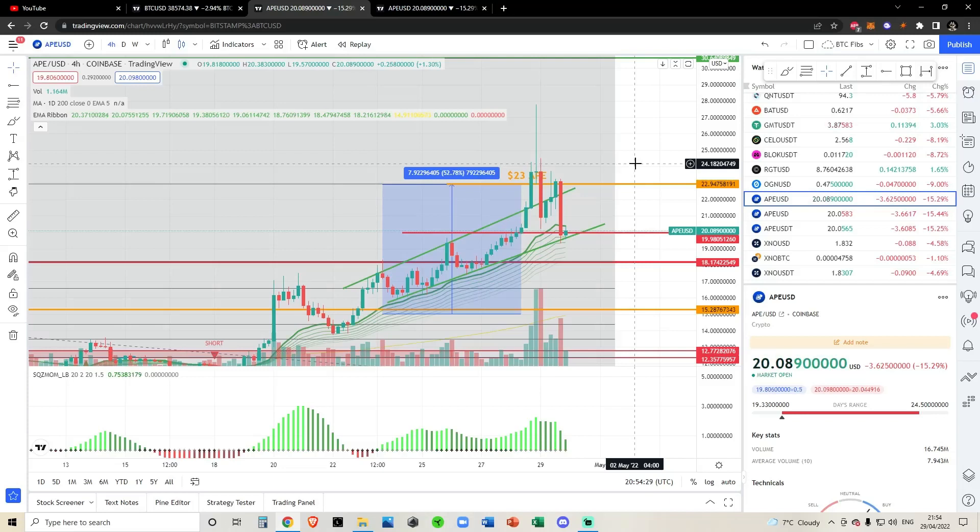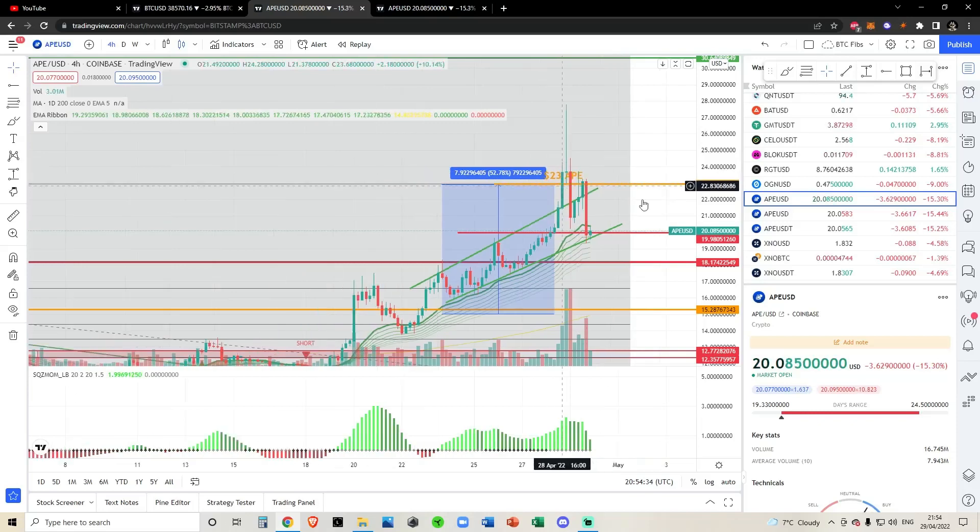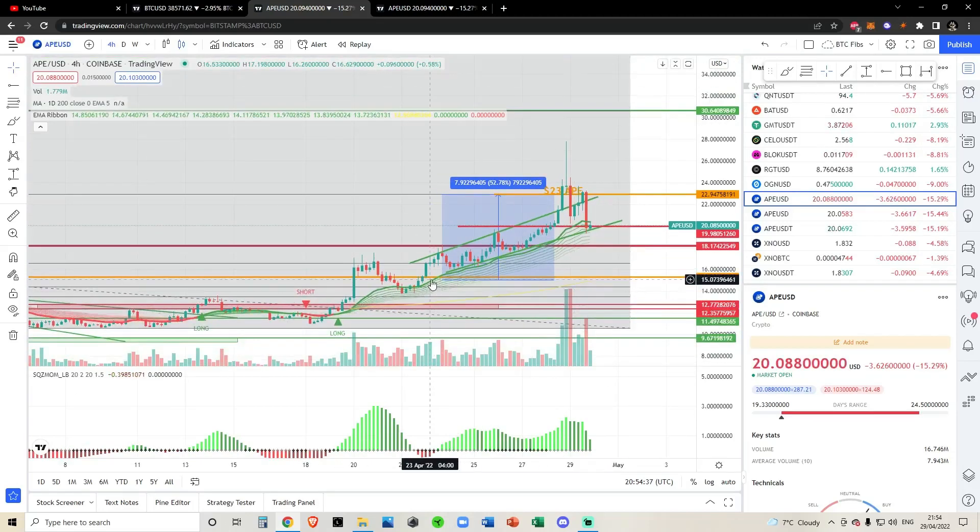As we've been saying, let's start off with the bullet in the room. We've been talking about $23 for the longest time. We talked about it all the way down here when we were at $15 — we were talking about a 53% increase up to $23. Last night, we absolutely smashed that target out of the water. We went all the way up to $27.80.